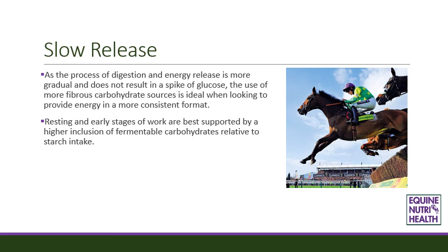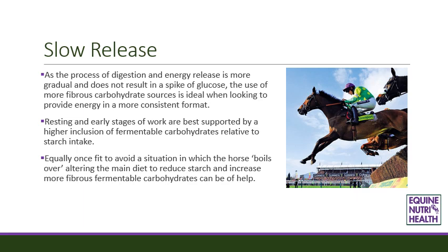Resting and early stages of work are best supported by a higher inclusion of fermentable carbohydrates relative to starch intake. And equally once fit, to avoid a situation in which a horse can boil over, altering the main diet to reduce starch and to marginally increase more fibrous fermentable carbohydrates can help control this situation.